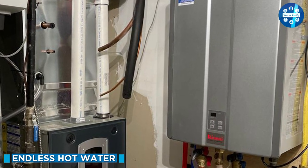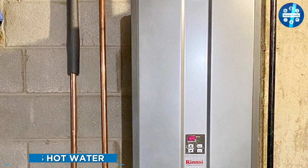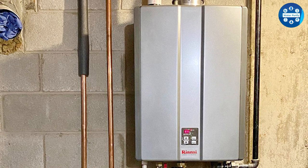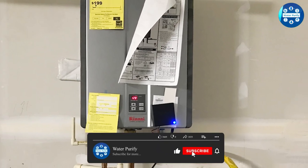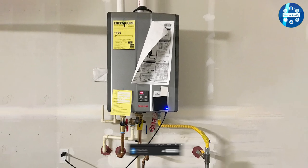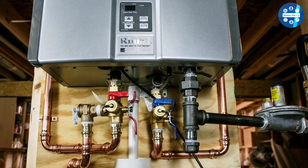Another feature that sets the Rinnai RU160N apart from traditional tank water heaters is the ability to provide an endless supply of hot water. Unlike a tank water heater, which can run out of hot water, the Rinnai RU160N heats water on demand, meaning that you'll never have to worry about running out of hot water again.